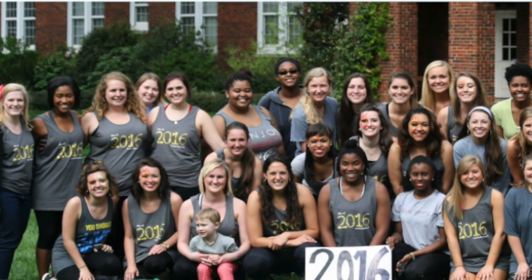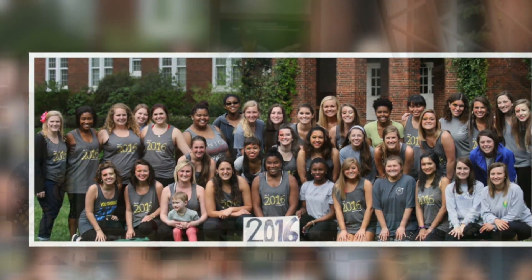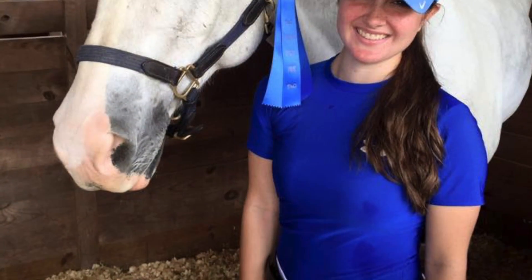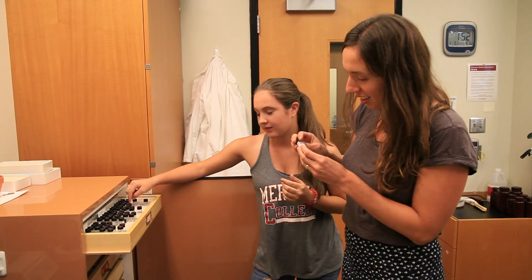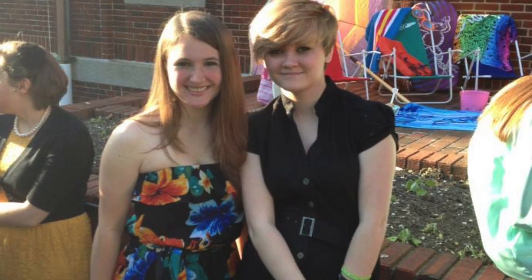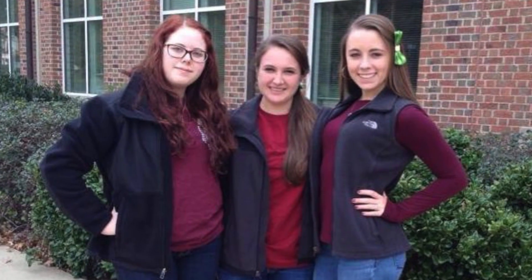I came into Meredith as a student who had done a lot in high school. I ride horses as well and I compete, and Meredith has helped me work around that — it's easy to balance what I want to do on the side as well as doing school. It's a lot to take in, but it's really worth it.